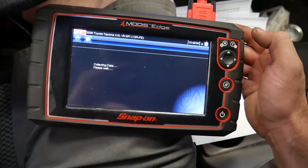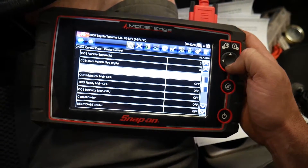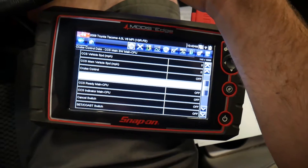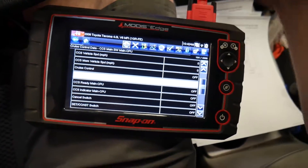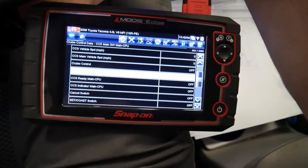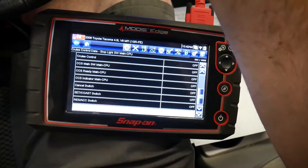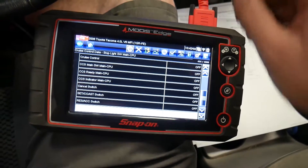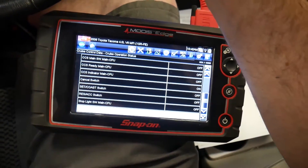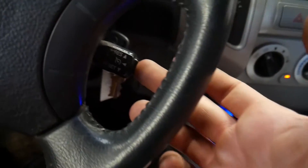We do have data. Cruise control off — cruise control main switch. I'm not getting any change of state on that one. But the cancel works, the coast works, and scrolling down — the acceleration works. The only thing we don't have is the main on/off switch responding.